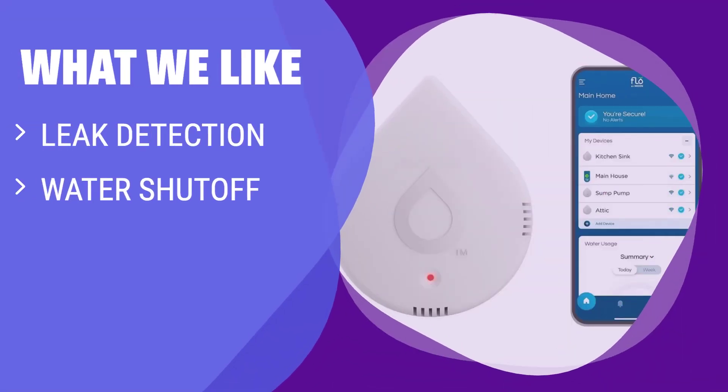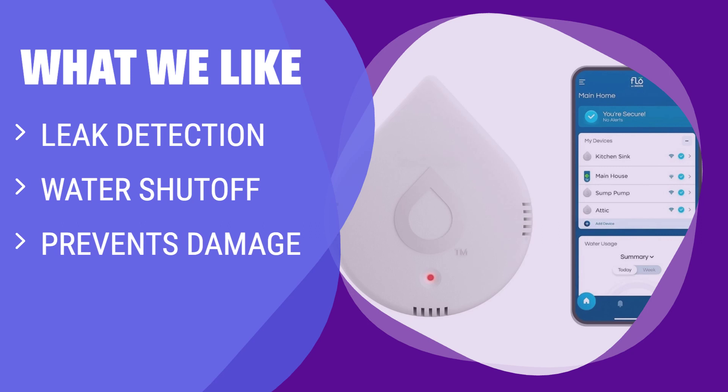What we like: If you have concerns about leaks or want to prevent water damage, you should consider this smart water detector. It not only detects leaks but also shuts off your water supply to prevent further damage.